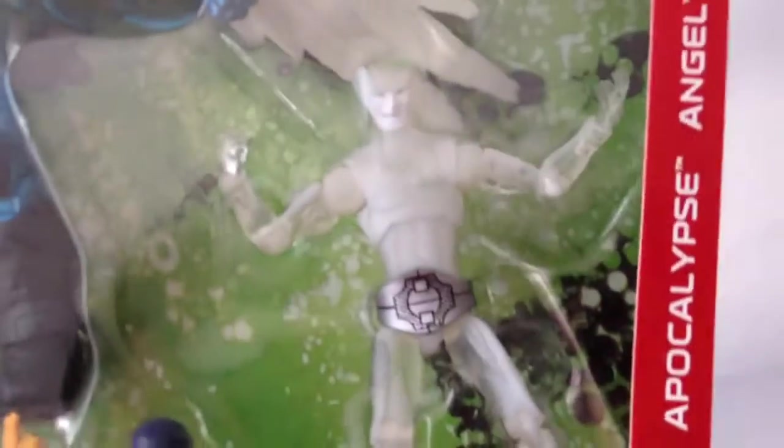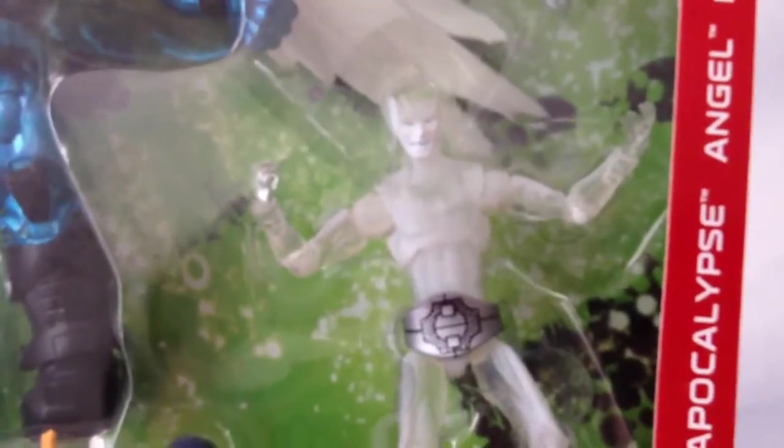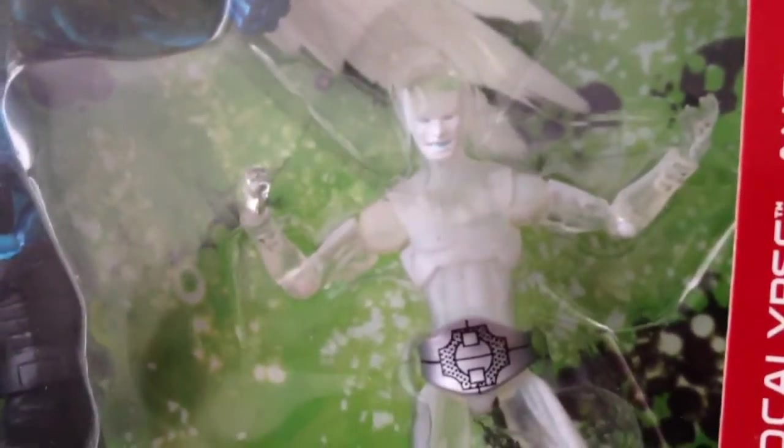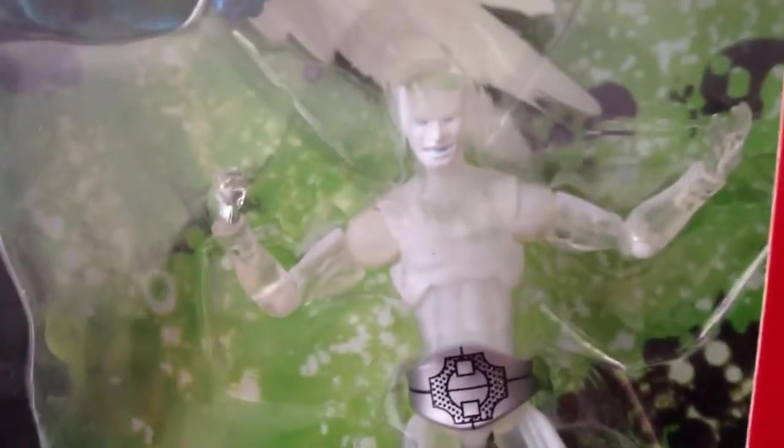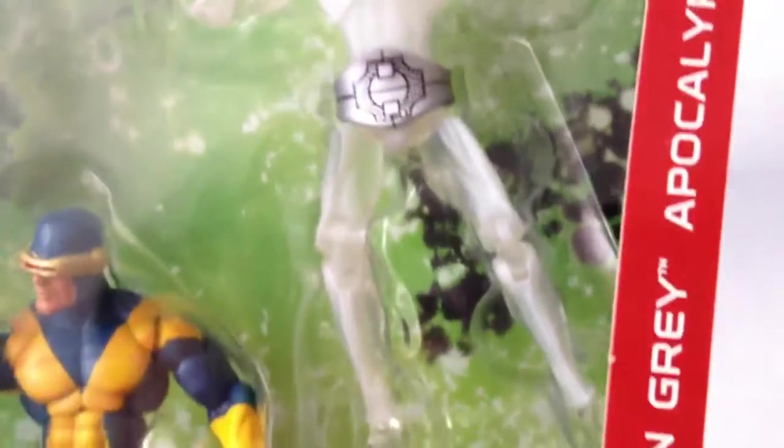Next it's Bobby Drake. This belt he used to refine his form as Iceman. He used to look like a snowman, but now because of this belt, it defines his form. There he is — very cool. Some parts are translucent. Very nice figure.